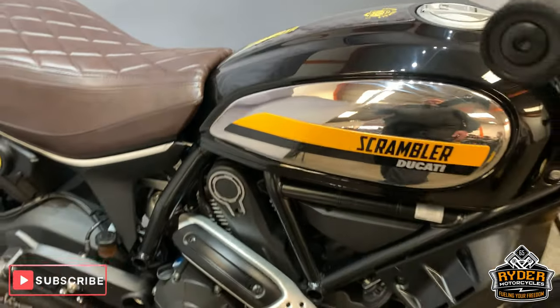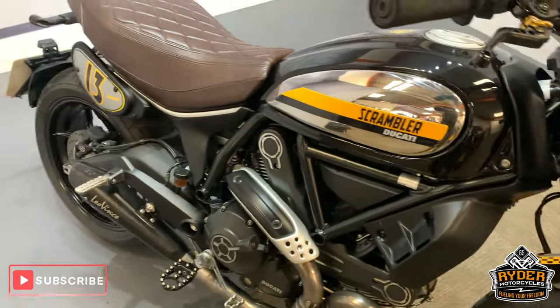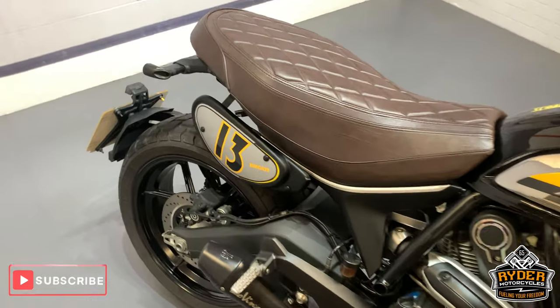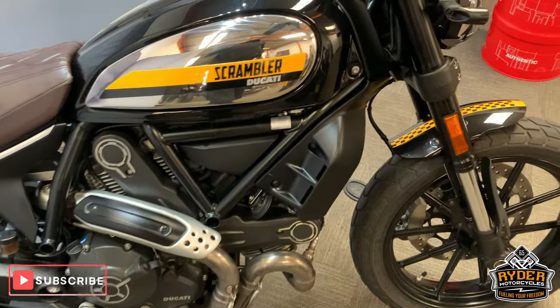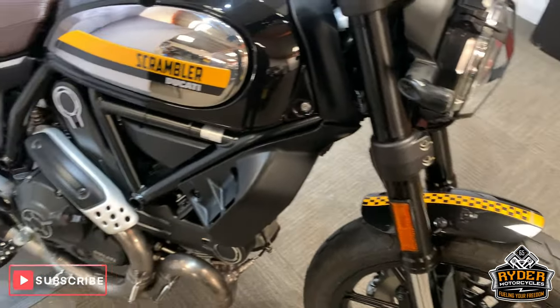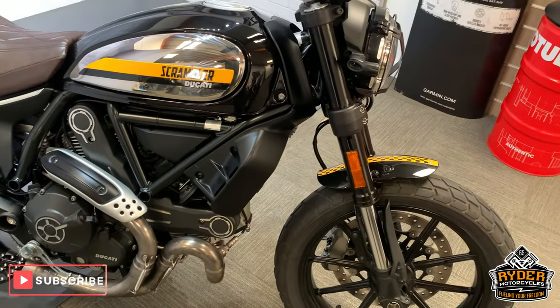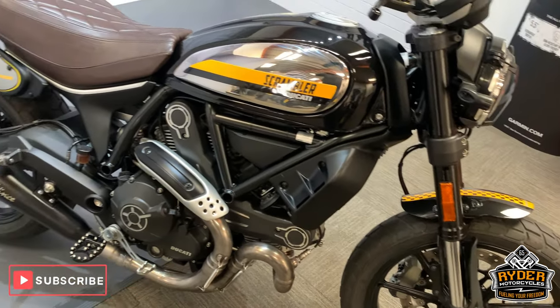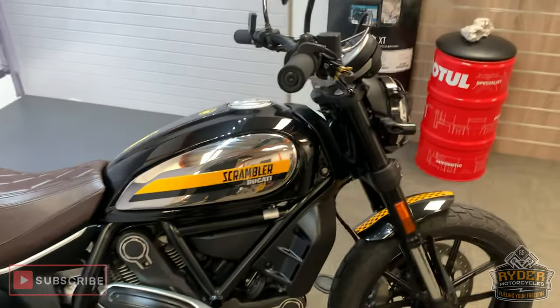If you'd like any more information on this bike, please give us a call. We are open from 9am to 5pm, Tuesday to Saturday. If you want to come down, please come down and see this — I think it would be worthwhile if you are in the market for one of these. We are at Rider Motorcycles in Castle Road in Sittingbourne. Thanks so much, cheers.